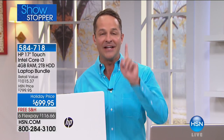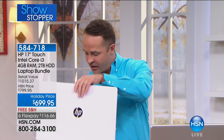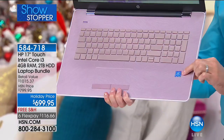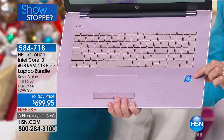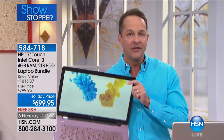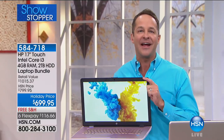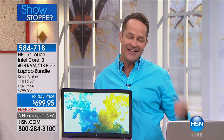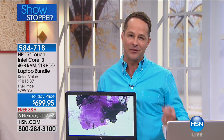HP is the number one selling brand at HSN across everything we sell. The next number one: Intel Inside. Intel is the number one processor company in the entire world, which is a pretty big deal. You have the number one processor company in the world inside your computer. A lot of computer people will only buy Intel — so Intel Inside is a really big deal.